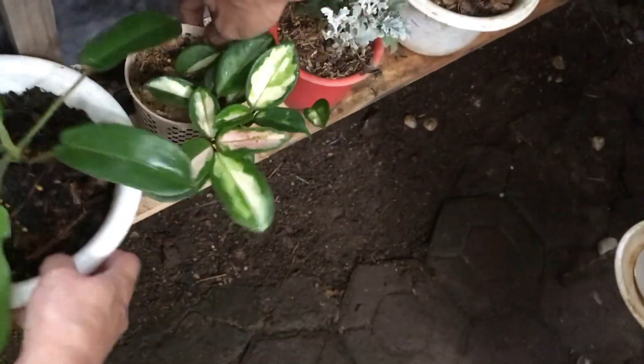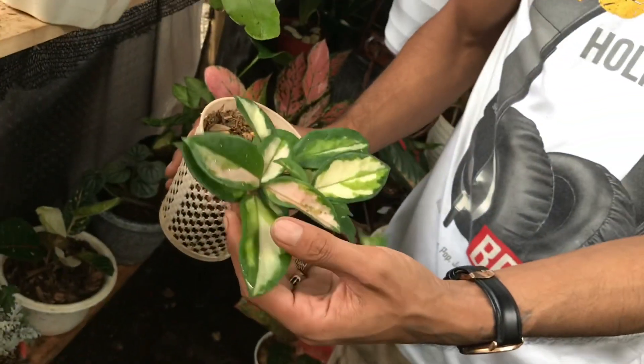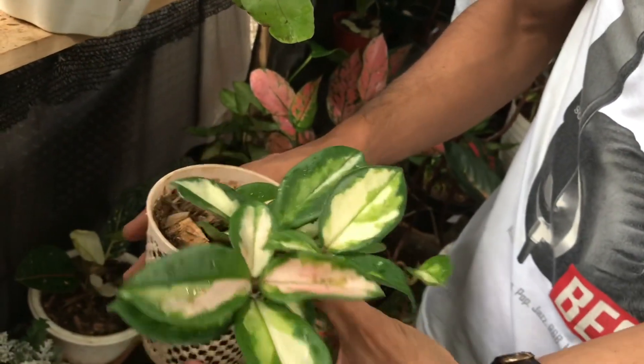Lanjut ini ada Hoya nih. Iya. Carnosa Farigata nih? Berapa? Ini 45 ribu.